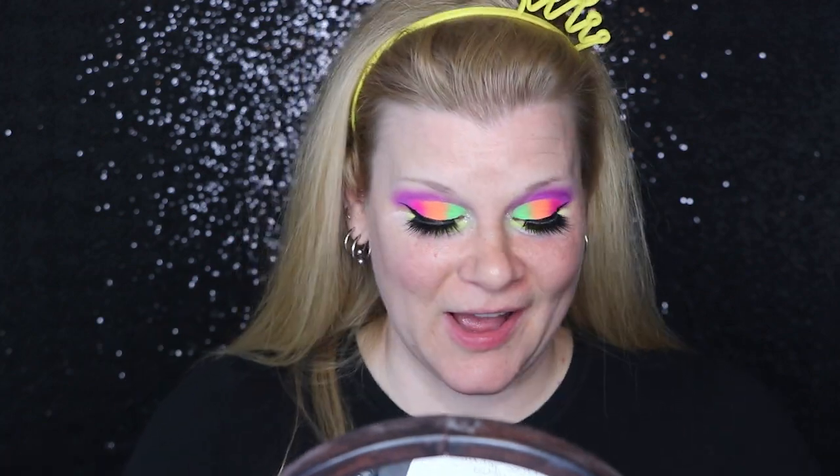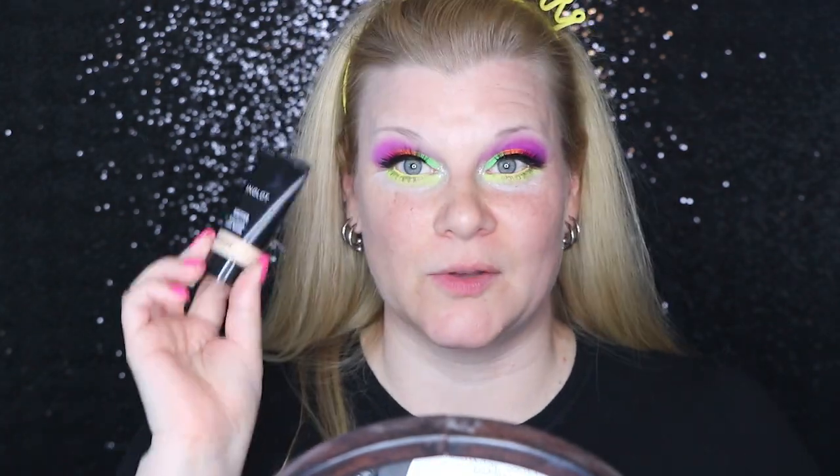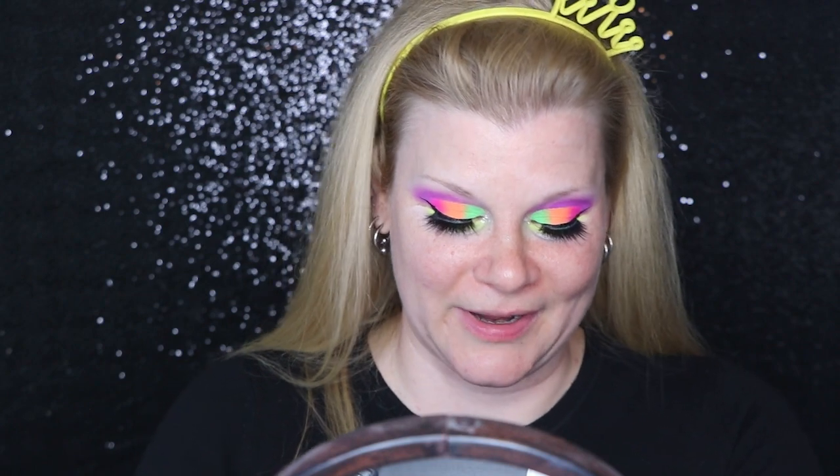Alright, time for mascara and false lashes and then I'll come back and we'll do the face. Okay, I got my lashes on and I'm really liking how that's coming together actually. So I'm using my Inglot Beautifier Tinted Cream in shade 103 for the face.